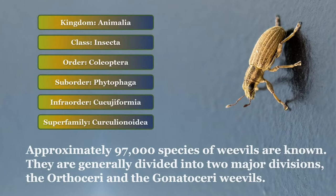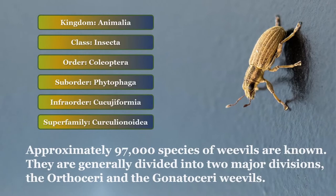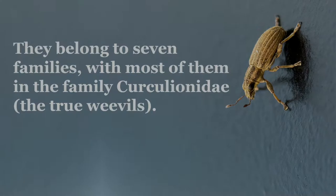Primitive weevils are distinguished by having straight antennae, while true weevils have elbowed antennae. The elbow occurs at the end of the scape, the first antennal segment. They belong to seven families, with most of them in the family Curculionidae, the true weevils.